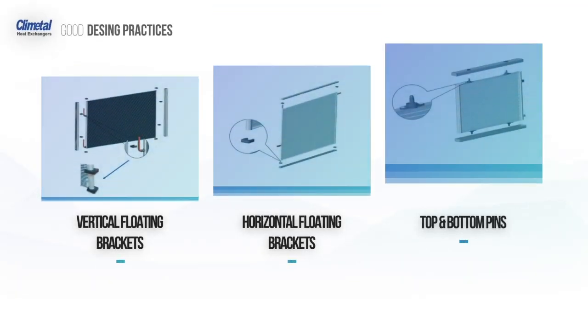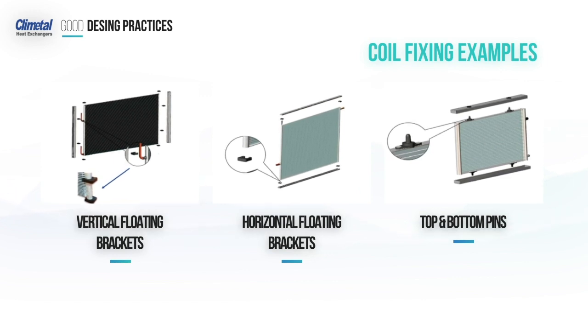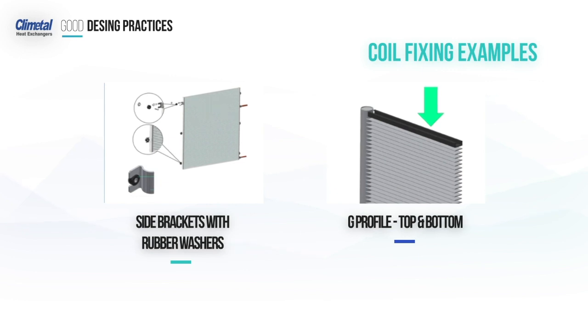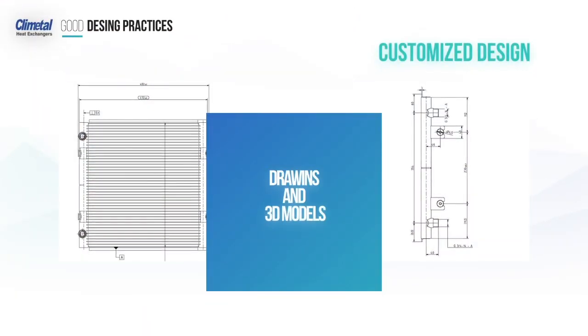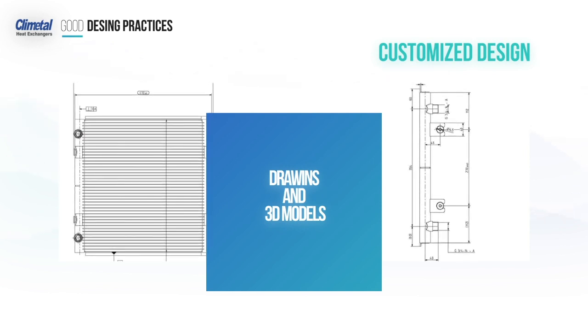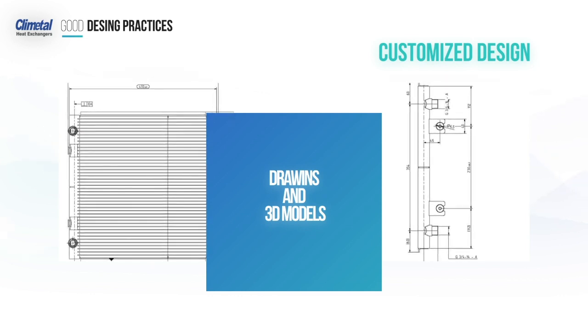Here are some samples of good fixing solutions we commonly use. We will provide for you drawings and 3D models of your tailor-made heat exchanger before releasing them for production, to ensure our customers the coil will properly fit into their equipment frame or systems.